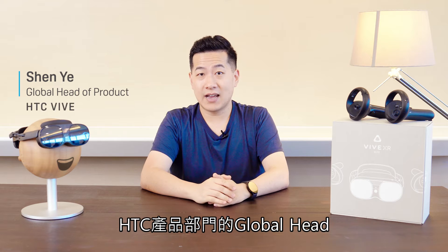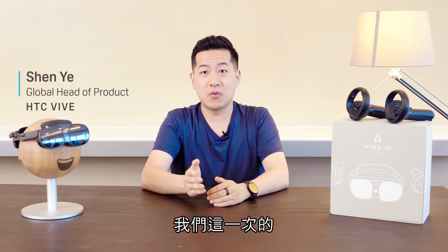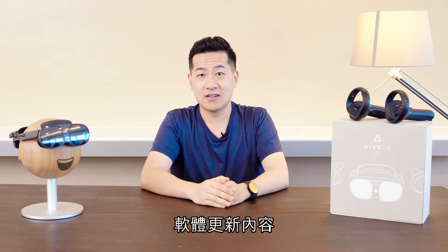Hey there, I'm Shen, Global Head of Products at HTC, here again to tell you about what's coming up in our next software update for Vive XR Elite — Foto 6.